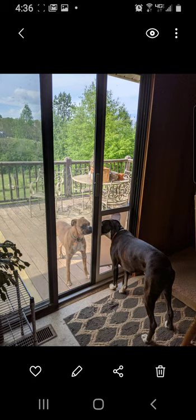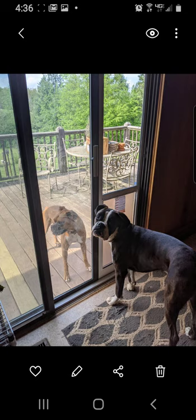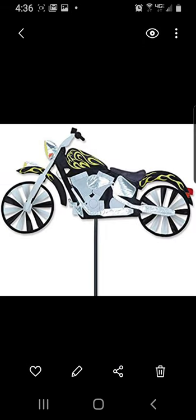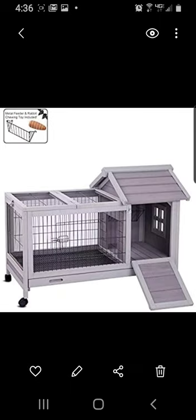Here's one of the dog doors we ordered from Amazon — one dog wants in and the other wants out. Both are boxers. There's a surfboard spinner and one of the wood panel old-timey cars, wind chimes, a Harley Davidson motorcycle spinner, and a chicken coop and rabbit cage — they have both on Amazon.